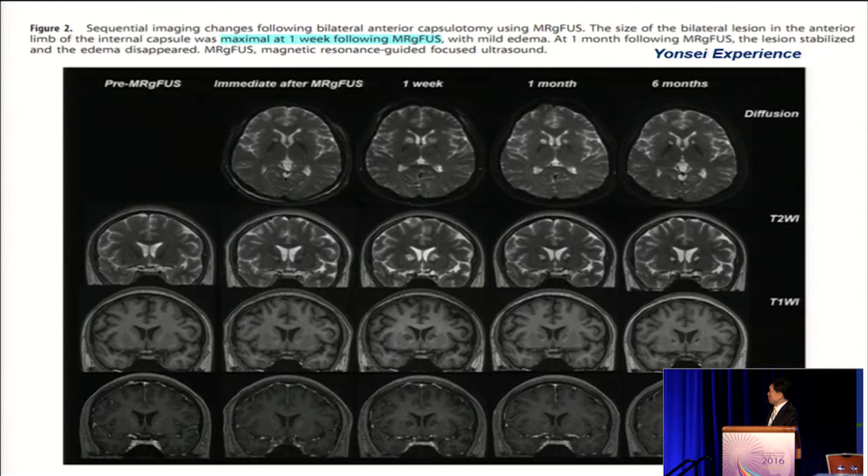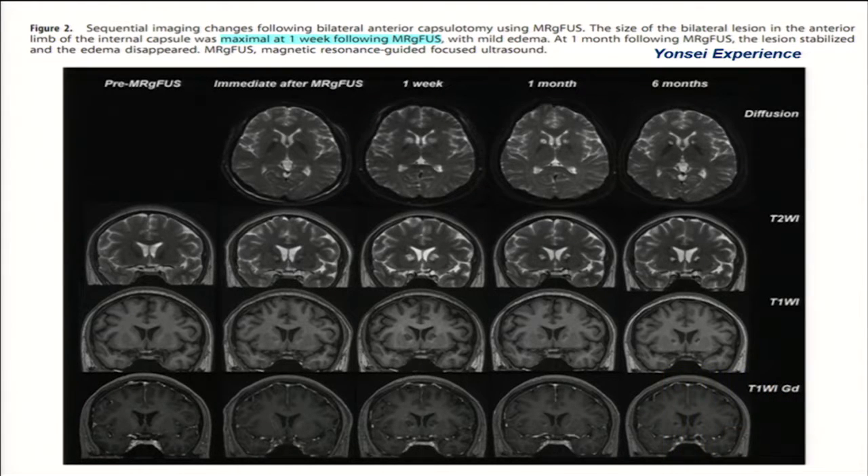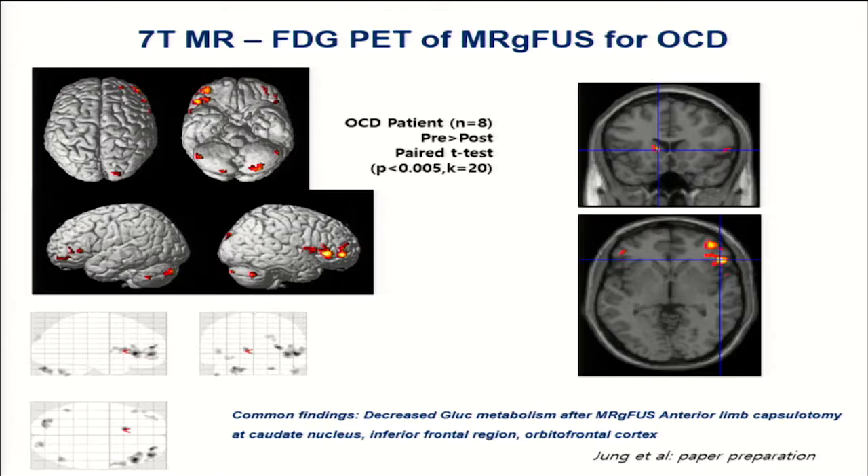This is the MR imaging after treatment: before, immediately after treatment, one week, one month, and six months after treatment. As we demonstrated in our Parkinson's disease cases, you can see signal changes in the anterior part of the internal capsule. The findings are quite robust compared to RF lesioning or gamma knife radiosurgery. Because of the characteristics of focused ultrasound, we can make a discrete lesion only in the internal capsule, and I believe this is a real beneficial effect of these treatments.